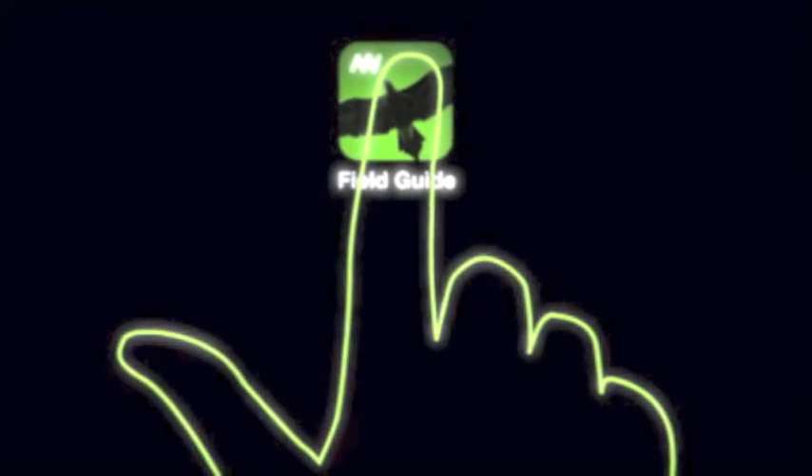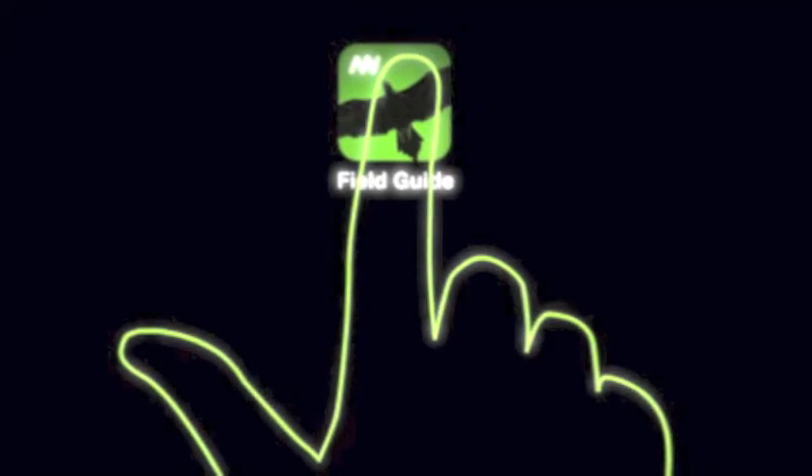It is a free app available on iOS and Android. In my opinion, it is an excellent app and what's more, it is absolutely free. So if you are thinking about a great experience from this app, try this one. It will not disappoint you.